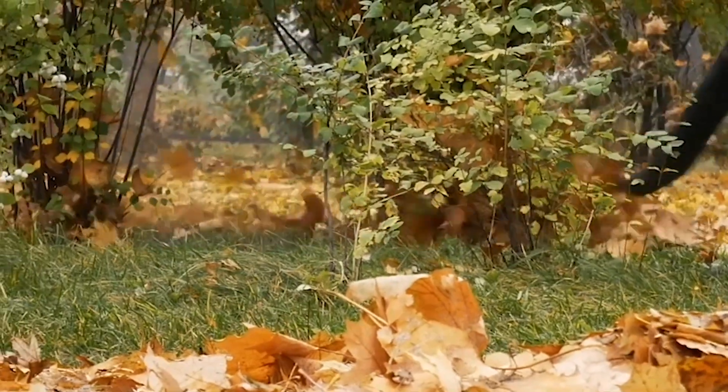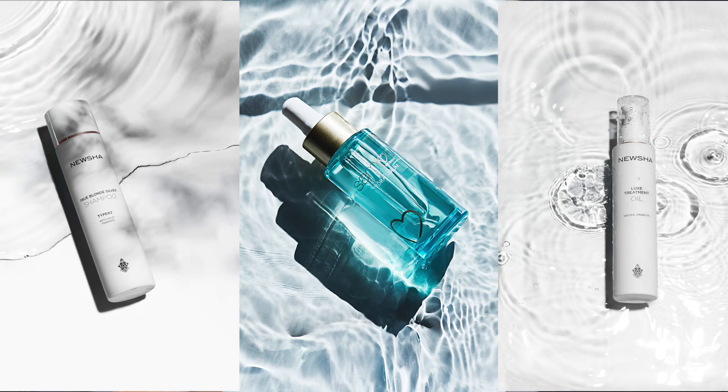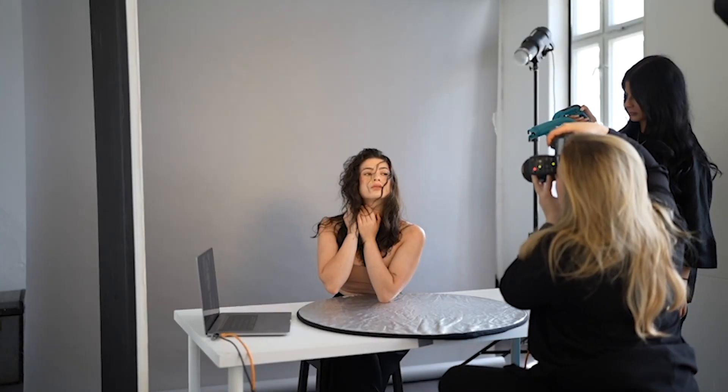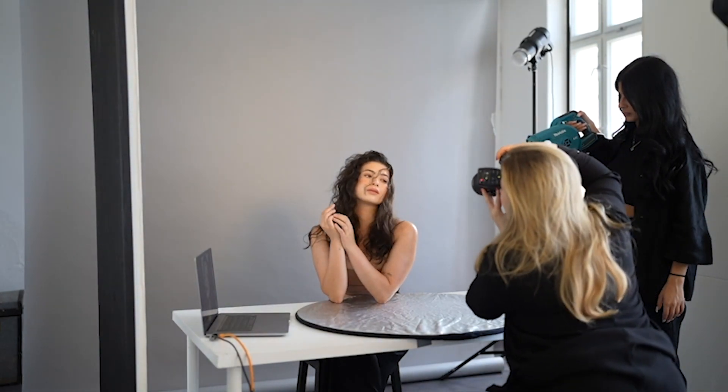It doesn't only blow leaves away — it can also create really cool effects, like moving the tiniest strands of hair in a soft way without ruining the whole hairstyle. I also use it for product photography to turn the water surface into little waves. People on set can direct the wind in a very targeted manner, and you can also regulate the strength of the wind yourself, which is fantastic and allows you to try different ways of being creative.